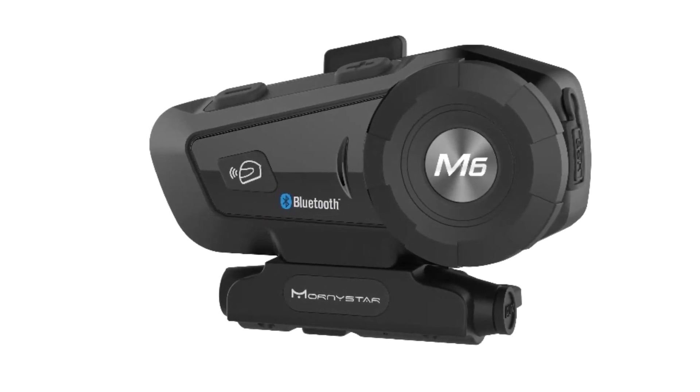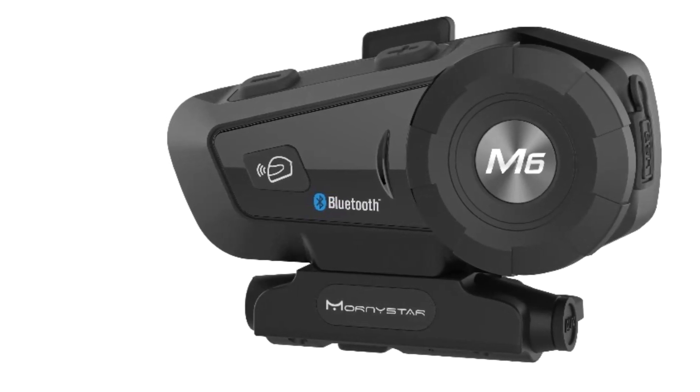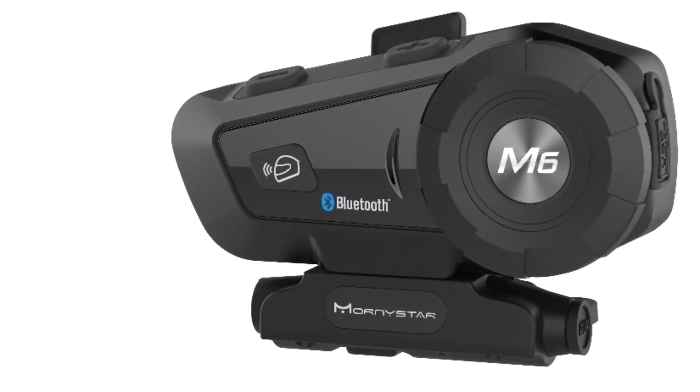Online update. Functioning FM radio, voice command, sound capture, peripherals audio interface, music switching, and rider-to-rider intercom up to 1000 meters.